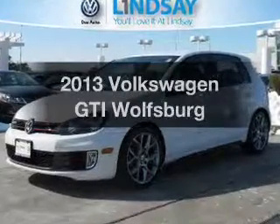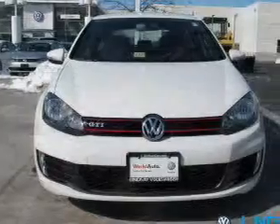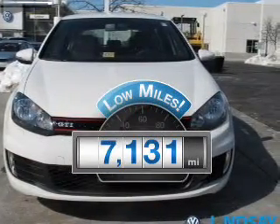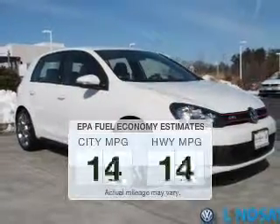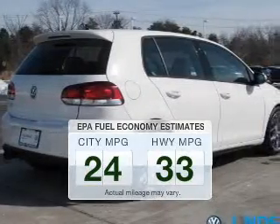Check out this 2013 Volkswagen GTI. If you're looking for a first-rate auto, this one could be yours today. Low mileage is an important factor in your purchase, and this vehicle delivers a low odometer reading. Better gas mileage means better long-term driving, and this ride delivers with a great low fuel consumption rate.